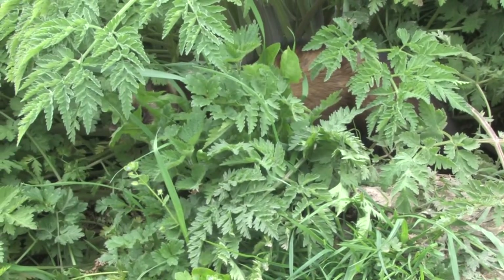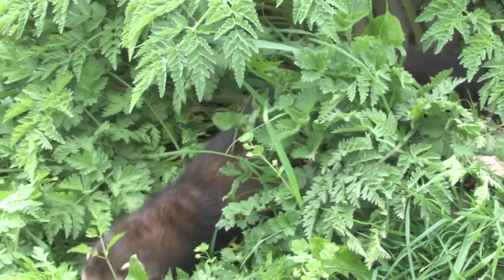Polecats are found in various habitats, including woodland, river valleys and farmland.